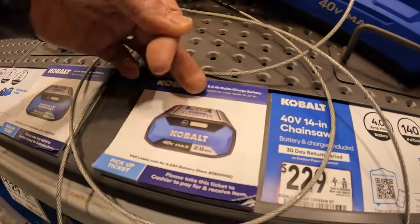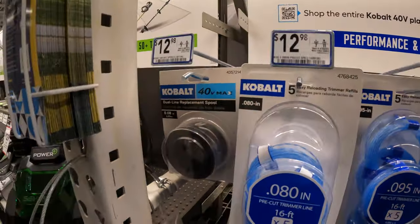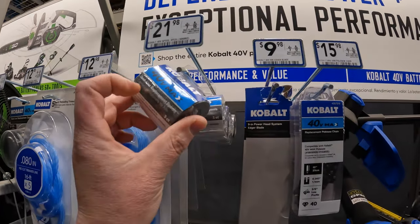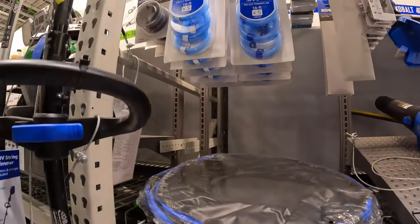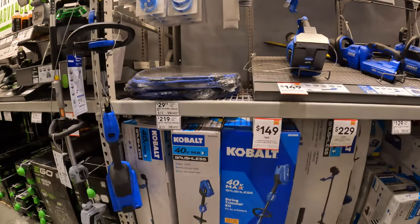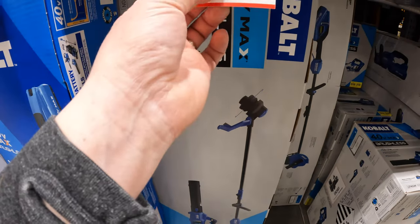They do have some trimmer line — $12, $13, $21.98 dual-line replacement. $29.88 for a Cobalt collapsible leaf bag. Ryobi has one of those too. Or they have the kit — the string trimmer and blower — $229, was $279, 40-volt.